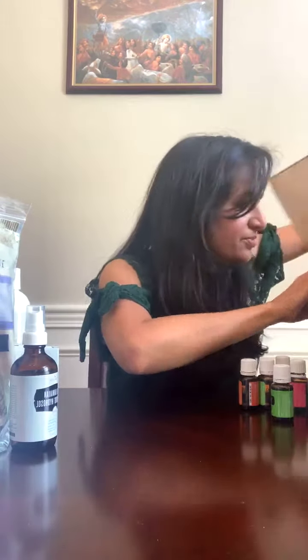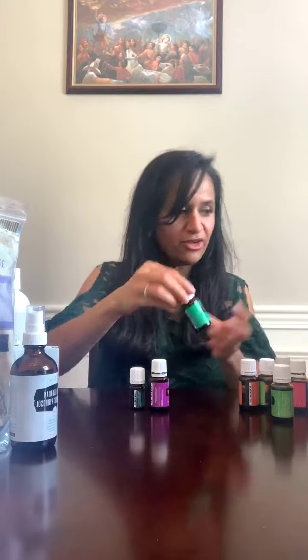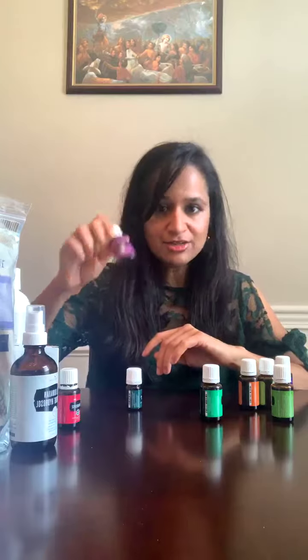We had great freebies this month — so many of them were free! First, frankincense. We all need more frankincense every single month. You use it for your skin, sleep, calming yourself, meditation, yoga — anything and everything. Frankincense is a must-have.